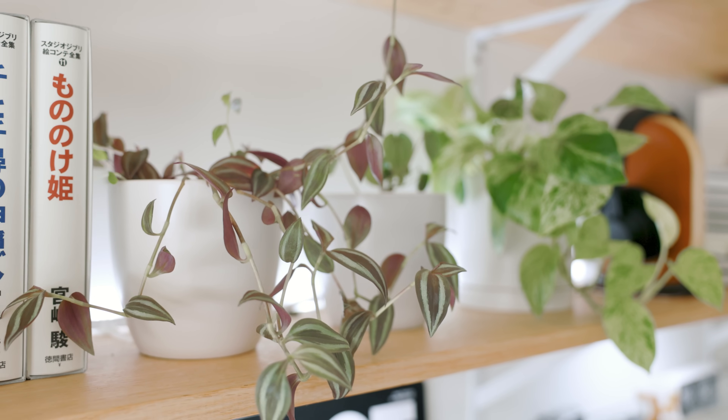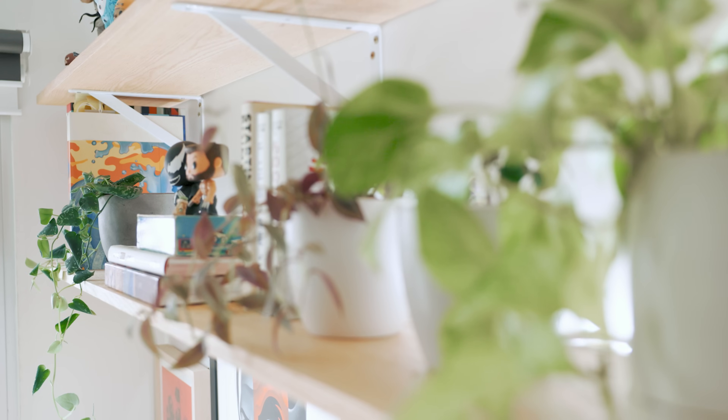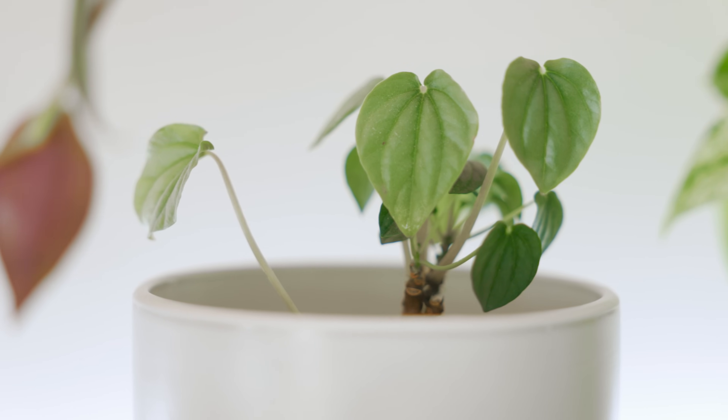Up on my shelves, I have a few more plants that I hope will continue to grow long to visually break up the horizontal lines of my room. I also have another species of peperomia here, which I'm slowly nursing back to health.